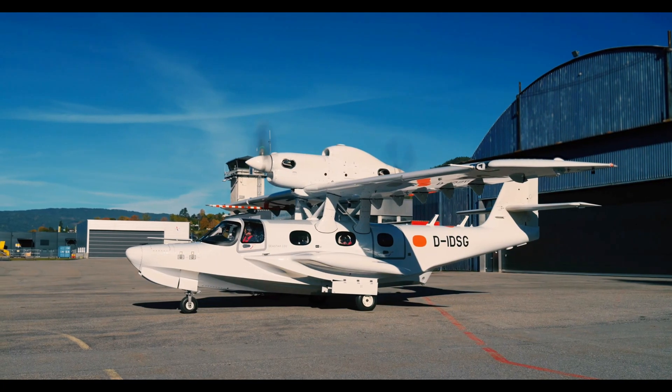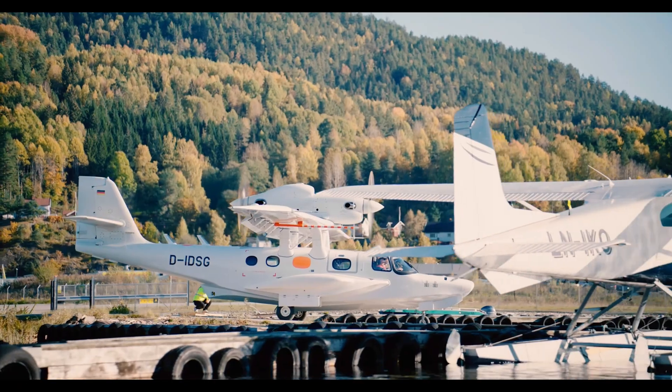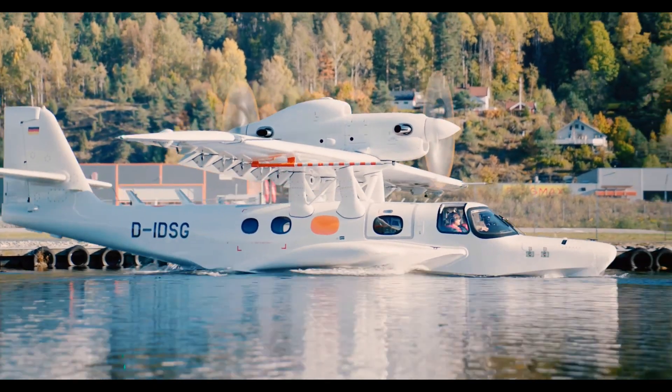What sets it apart is its all-composite airframe — corrosion-resistant, lightweight, and ideal for operating in harsh coastal environments.